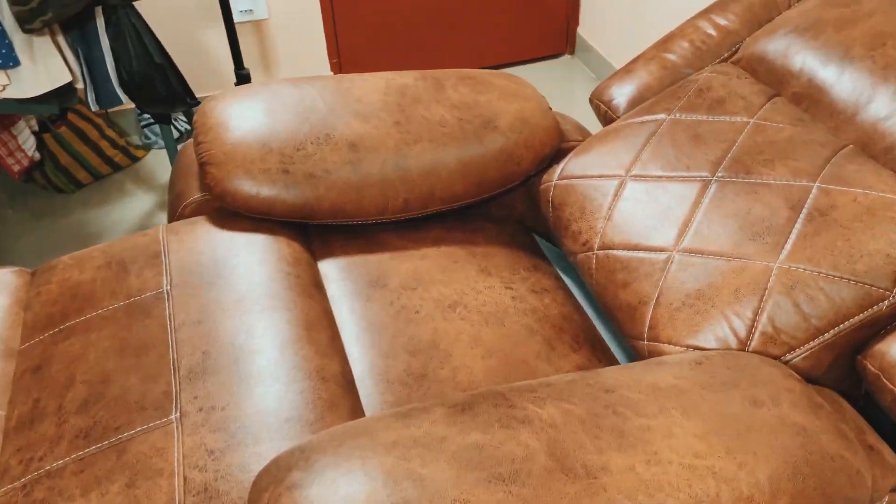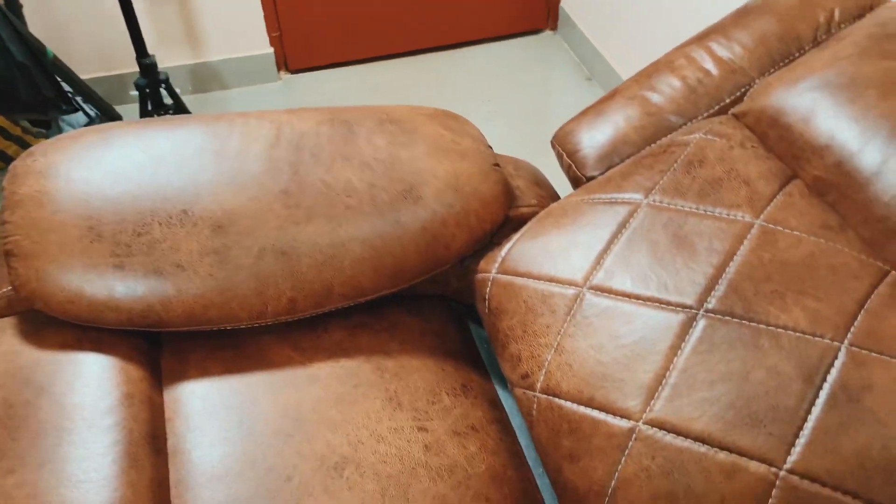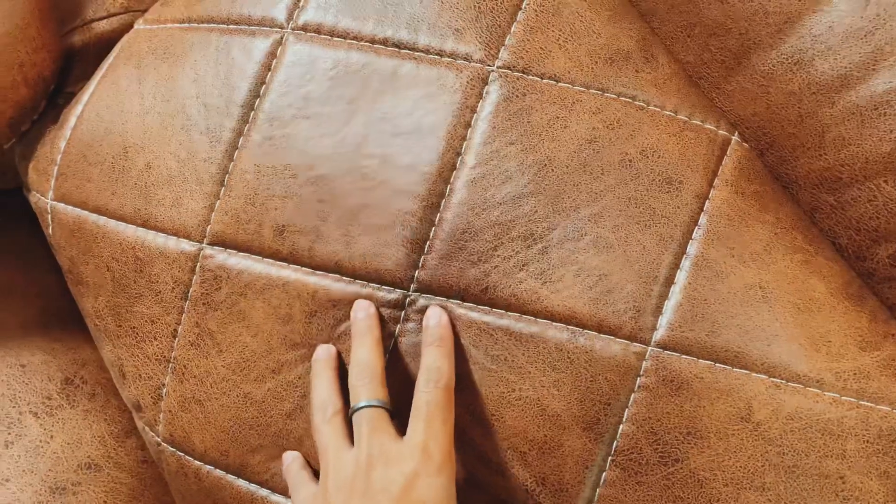Now considering the comfort aspect, this is very beautifully padded. The padding is very good, so that's why it makes it even more comfortable.